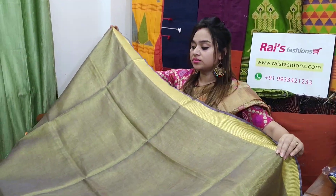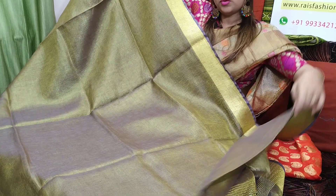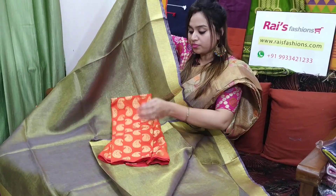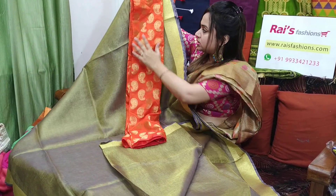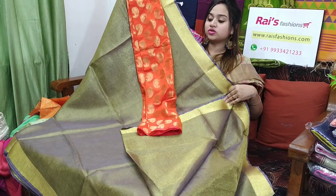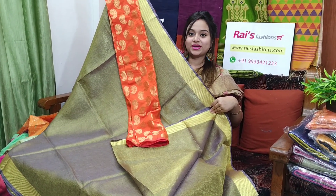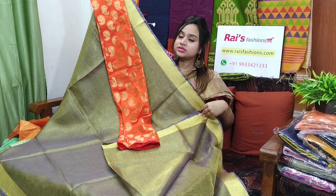This one is the full base part. With this sari you will get a running blouse piece. I will suggest this soft silk material, fully brocade work, contrast blouse piece with this sari. With this contrast blouse piece, this sari price will be ₹2,800. Best for your festive looks and party wear — premium quality, handloom tissue linen, shiny material.